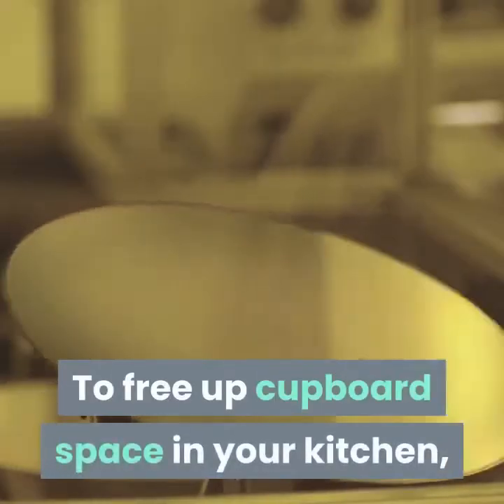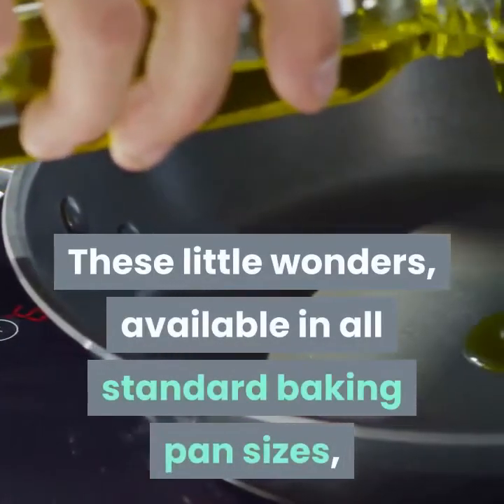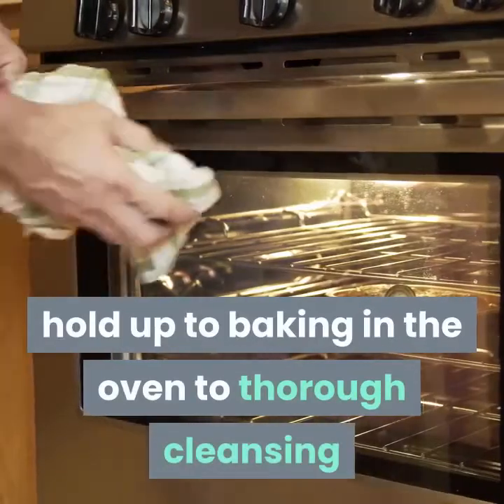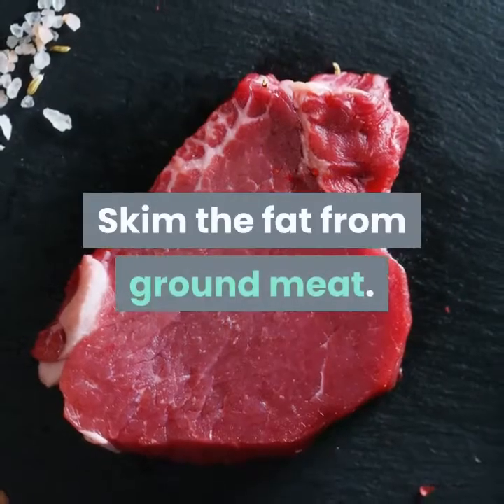To free up cupboard space in your kitchen, use oven-safe silicone baking pans. These little wonders, available in all standard baking pan sizes, shapes and capacities, hold up to baking in the oven, thorough cleansing, and can be mushed up, smashed down and packed away in the tightest spots.